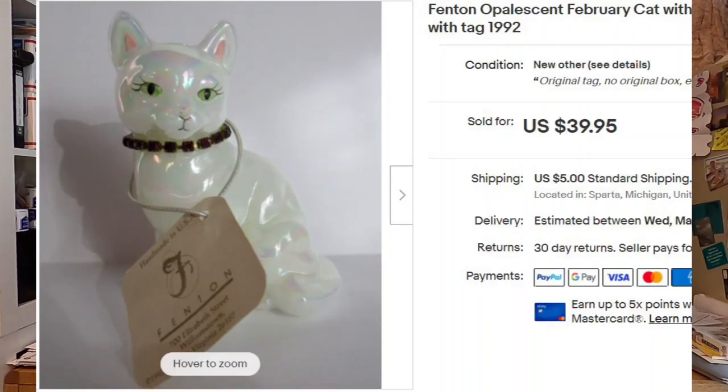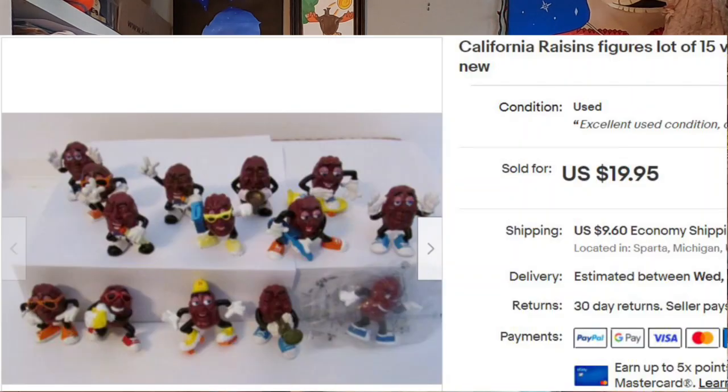Next is a second Fenton cat figurine — different customer, and these sold about two days apart. Again sourced from my cousin for $5, same list price of $39.95, and they sent a $30 offer which I took. Next is a lot of California Raisins — if you're under 30 you might not know these, but they were very popular, used for commercials to promote California raisins and then spun out into toys and merchandising. Sourced from Mr. Buys A Lot's YouTube auction, cost of goods $6, sold for $19.95.